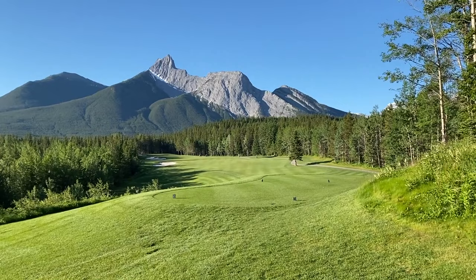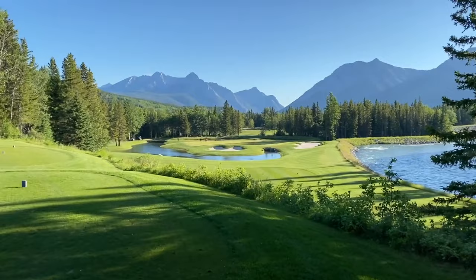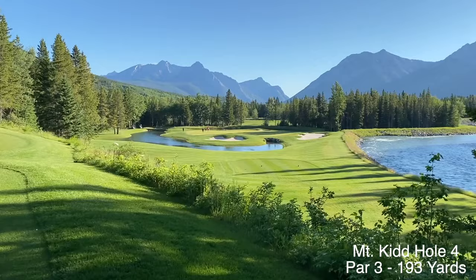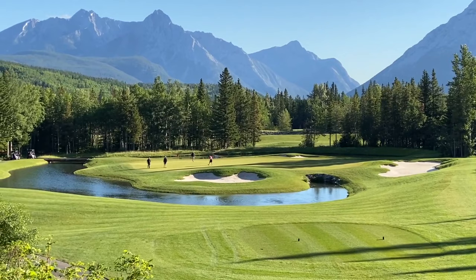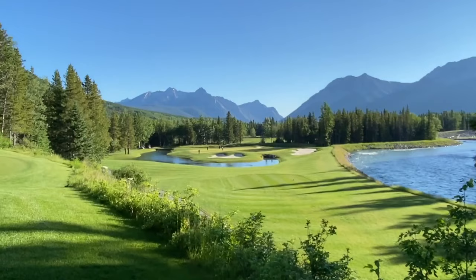It was around 3 degrees centigrade, in the cold shadows. But have a look at this hole — this golf course just keeps getting more and more beautiful. Here we are at a 193 yard par 3. Look at this awesome design. Never quite seen a water feature like this. We've got the big river to the right, and almost a little peninsula-like channel coming through in the front. Beautiful green complex with the backdrop of these mountains.